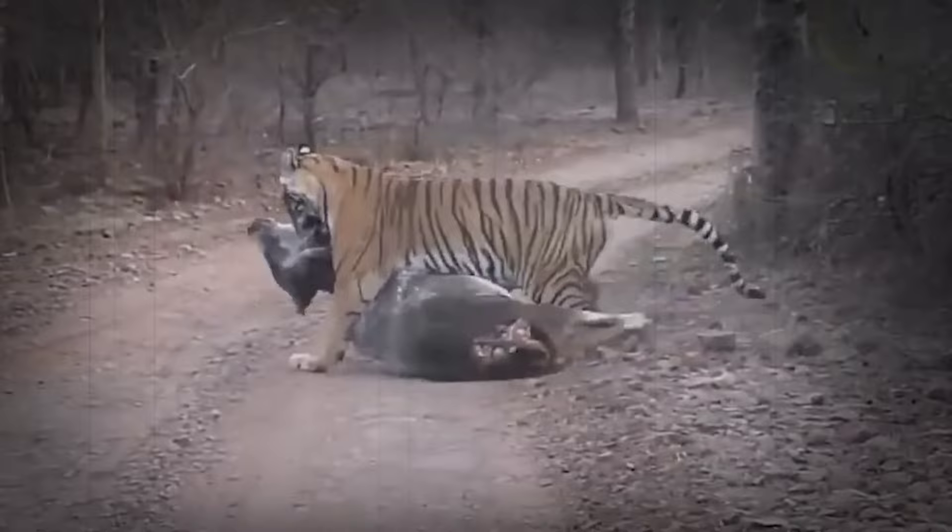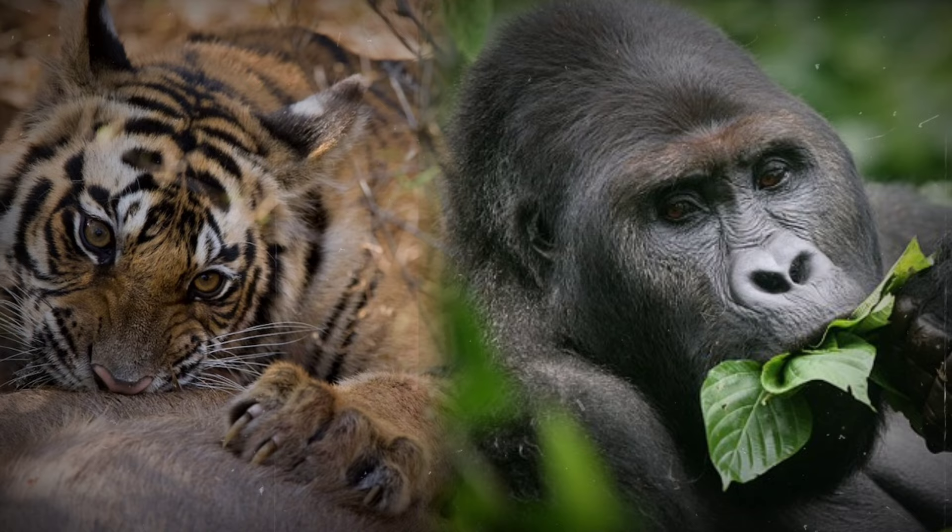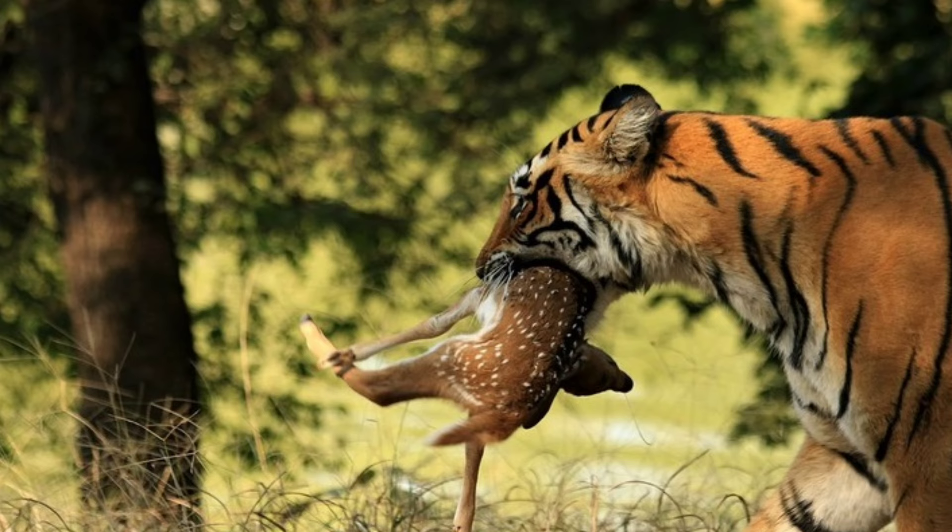In the dense canopy of the jungle, survival hinges on mastery of hunting and feeding, and the tiger and gorilla have developed distinct strategies to excel as rulers of the jungle. The tiger, a solitary hunter, preys upon a variety of animals ranging from small mammals like deer and wild boar to larger prey such as buffalo and even young elephants.